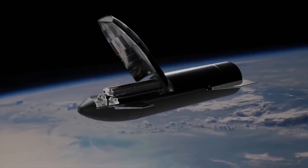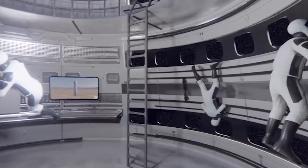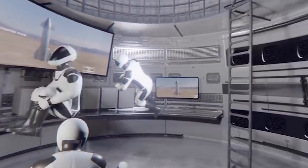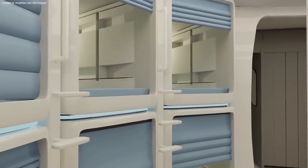The inside volume of the Starship is large enough to accommodate 100 people. There are two major configurations of the Starship: the first is for transporting cargo of more than 100 tons to the moon, and the second is for passengers, with a capacity for 100 people.